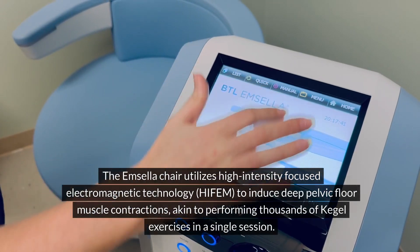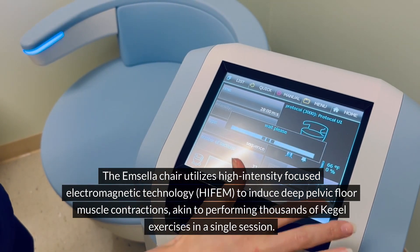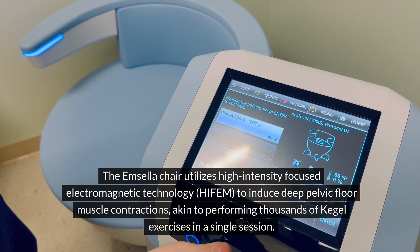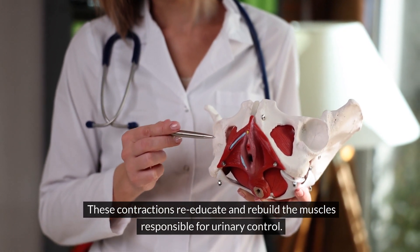The Mcella chair utilizes high-intensity focused electromagnetic technology, HIFEM, to induce deep pelvic floor muscle contractions, akin to performing thousands of Kegel exercises in a single session. These contractions re-educate and rebuild the muscles responsible for urinary control.